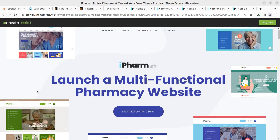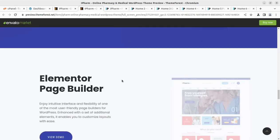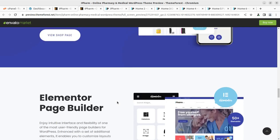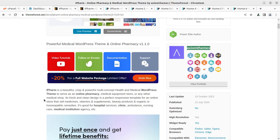iPharm is a dedicated theme for launching a multi-functional pharmacy website. It has wonderful features like online selling, Elementor page builder, fast and flexible demo import, social media integration, and more. You can explore all these things through the video description link. The theme is available for $69 at ThemeForest.net and it comes from a favorite theme author, Axiom Themes, who are a Power Elite author at Envato Market. iPharm is a beautiful, crisp, and powerful multi-concept health and medical WordPress theme that came into existence in 2020 with regular updates ongoing.